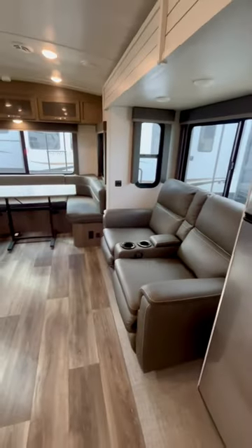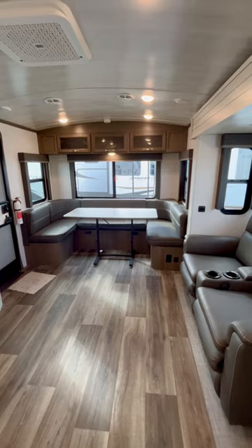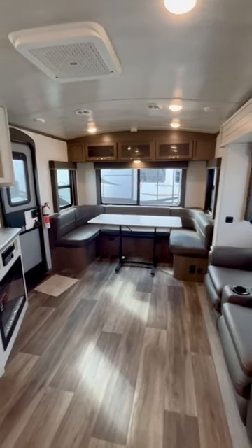We've got the theater seats right there. This is the rear dinette section that makes into a bed. It goes the full width of the coach.